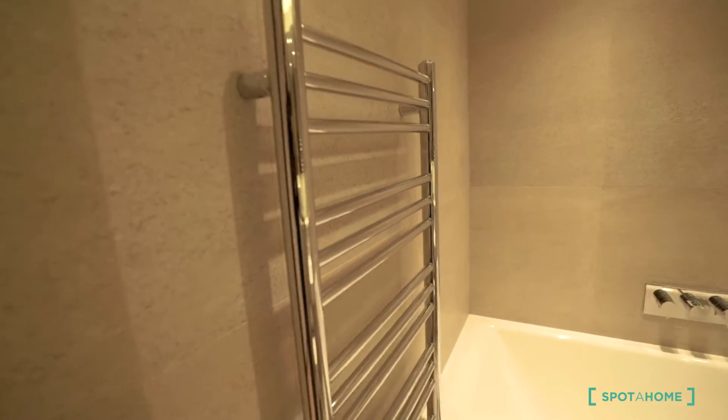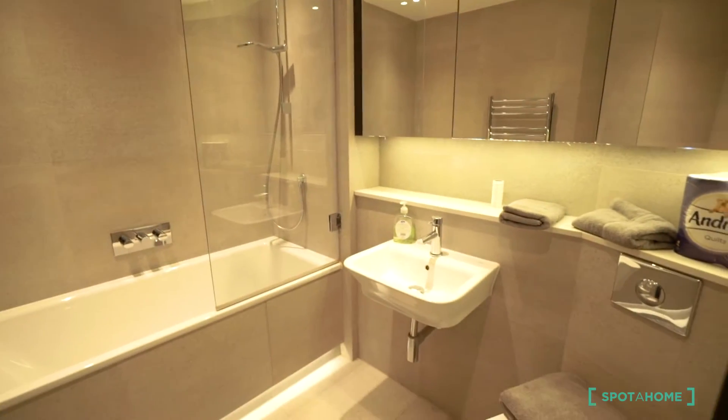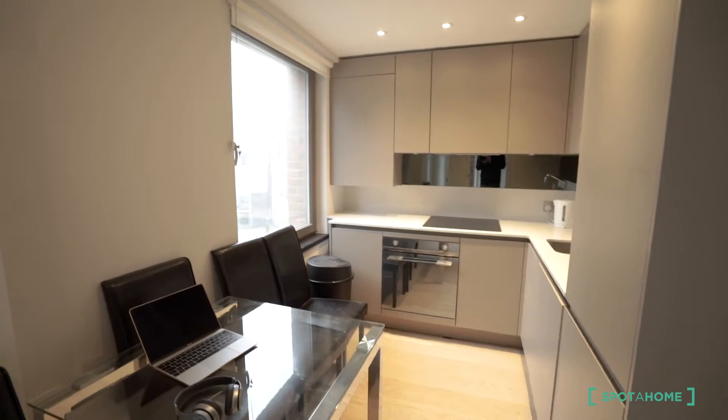All this flat is using central heating, and you can control it right here. This is the kitchen — it's a kind of open-plan living room and kitchen area.